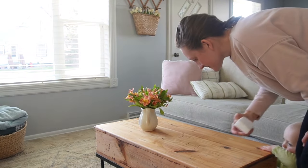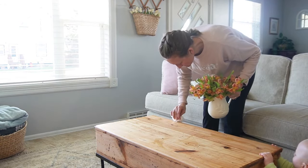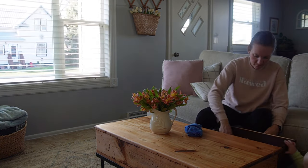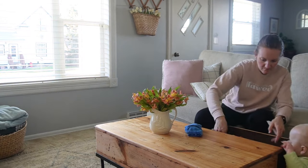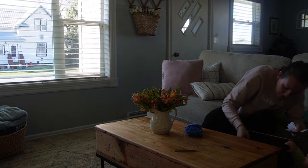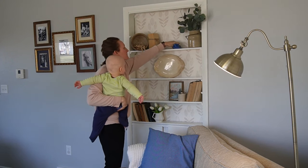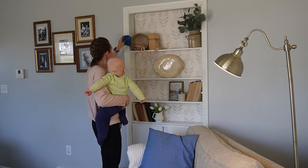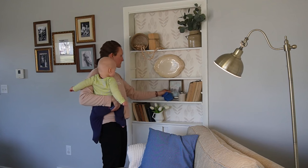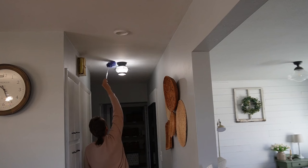Then time to get to my coffee table — we use it to color at and do school, so it gets marker and crayon on it. I'm using my magic eraser to get it clean. There are two little drawers on the side of the couch where little things had been tucked in — little pieces of paper, little craft things that just don't need to be there. Then getting some dusting done on my built-in shelves. I love this space and I keep it pretty simple; it doesn't give me much stress.